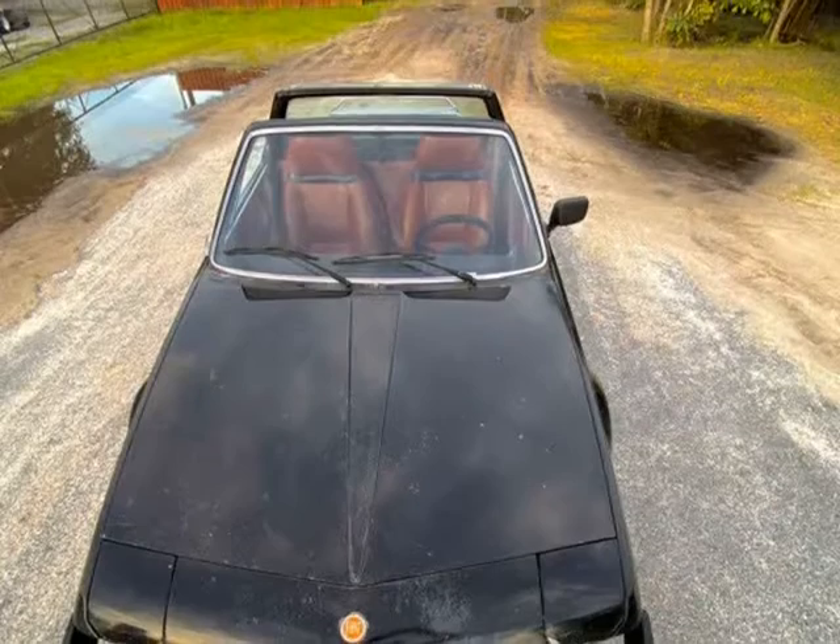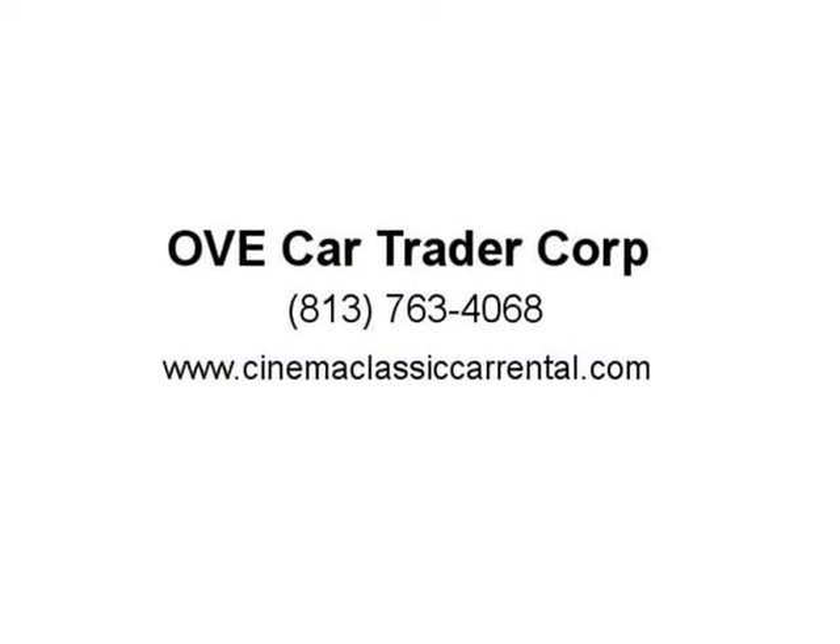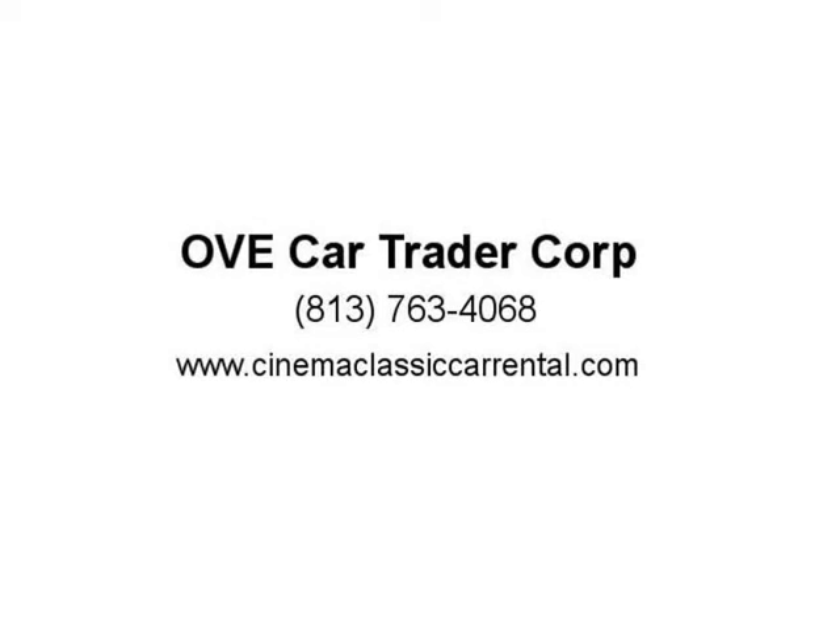Recommended for experienced buyer with some restoration or mechanical background. Buyer responsible for all possible unknown or unforeseen imperfections, wear and tear, or mechanical problems that may result from a vehicle that has been stored or unused for long periods of time. Due to age, miles are assumed exempt/TMU. Visit us at [link].